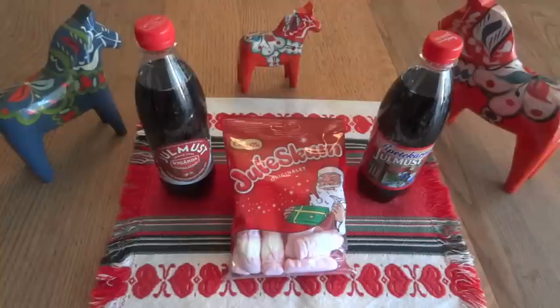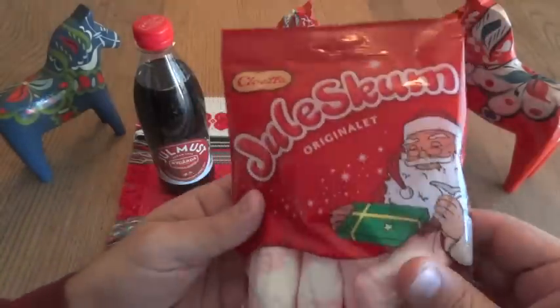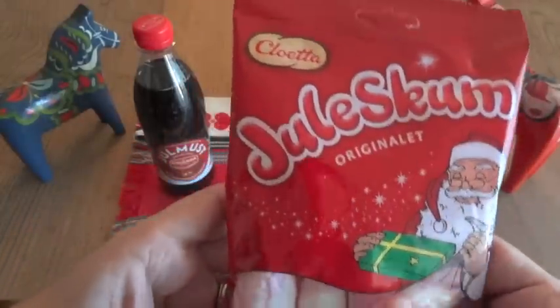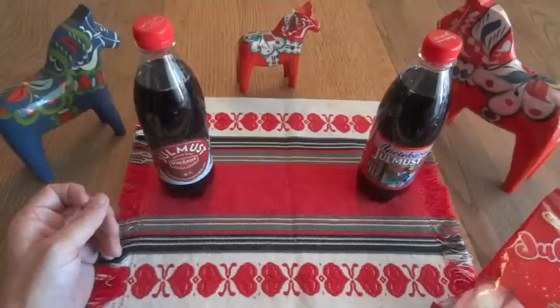I've had Yulmust once before, a few years ago, and I don't really remember too much about it. I remember it was a little bit different, and I can't even remember if I really liked it or not, but I'm going to try it again. Since we're here and it's Christmas time, we're also going to take a look at this Yulskum — it's a marshmallow candy, basically little marshmallow Santas. The Yulmust was introduced around 1910 and has become a very traditional Swedish Christmas drink.